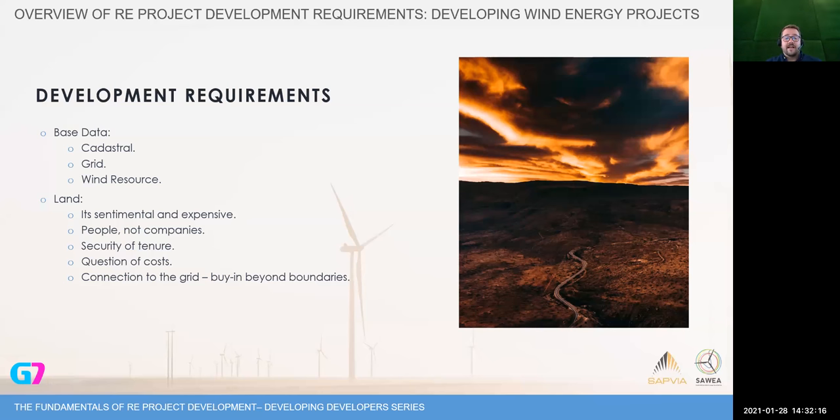I'm going to focus more on the opportunities and challenges we see in the wind development industry. In terms of development requirements, I want to keep it short and focus on fundamentals. What I cannot stress enough is that the base data you have at your disposal — to start your development process, to do your pre-feasibility studies, to start looking for investment opportunities — is of critical importance. I break that down into three components.